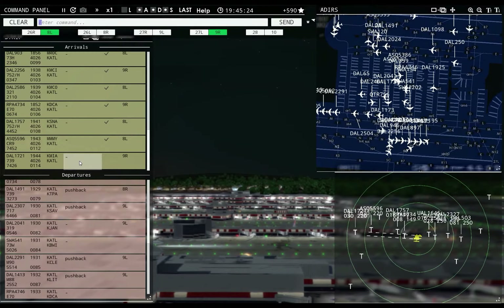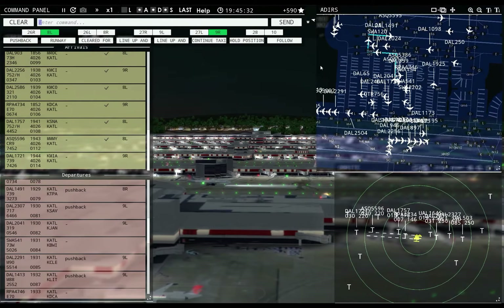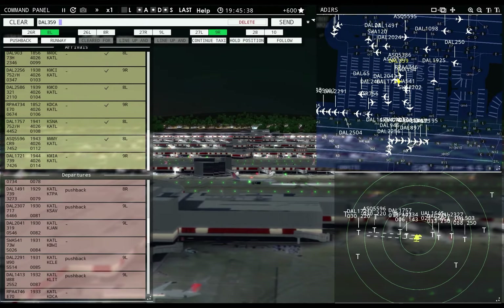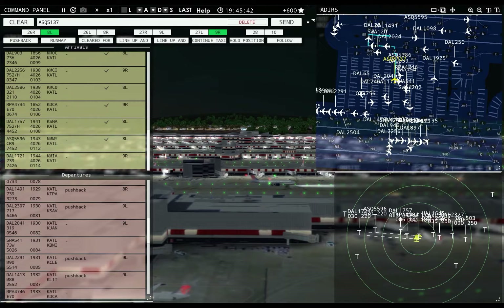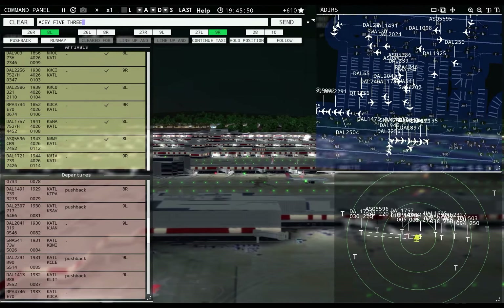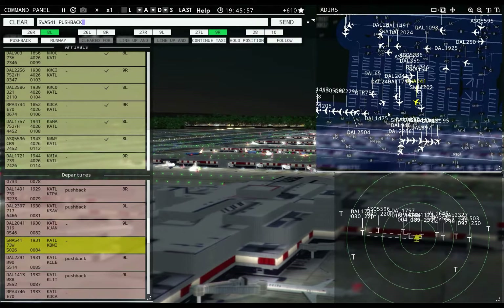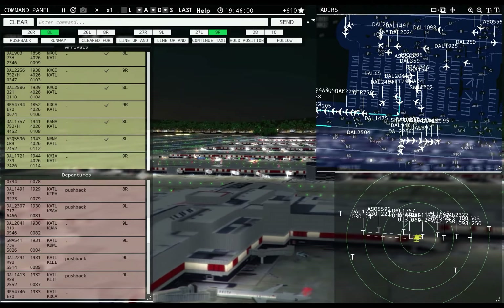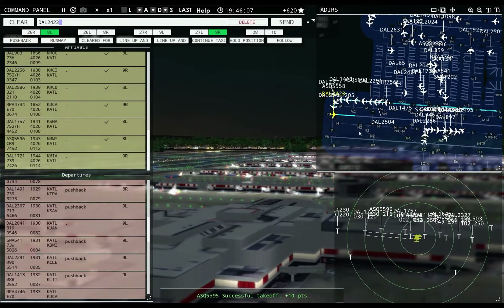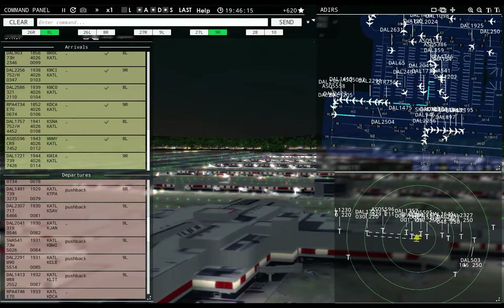Hold position Delta 1491. AC 5137: runway 8 right, taxi via Echo. Delta 359R: pushback approved, expect runway 8 right. AC 5386: pushback approved, expect runway 8 right. Southwest 541: pushback approved, expect runway 9 left. Delta 2041: pushback approved, expect runway 9 left. Delta 2423: runway 9 left, cleared for takeoff. AC 5558: runway 9 left, line up and wait. Frontier Flight 1455: contact departure. Delta 1413: continue taxi. Delta 2327: contact departure.